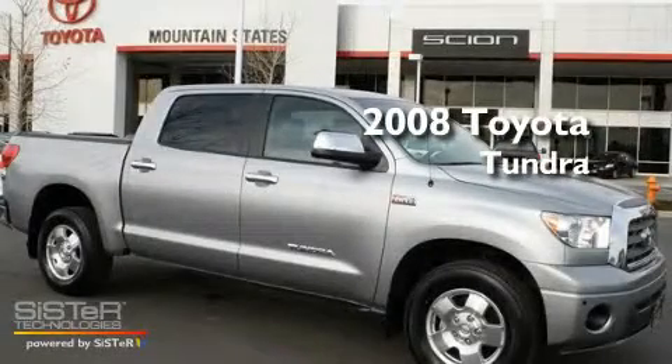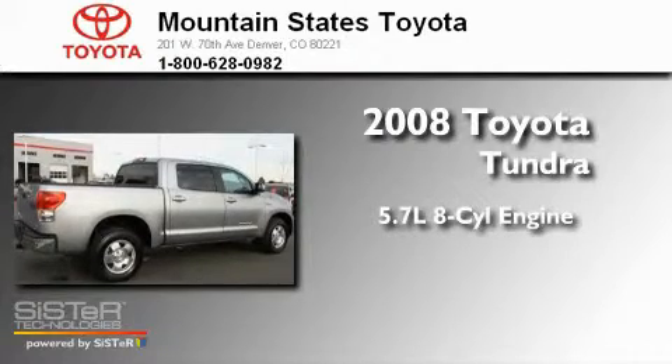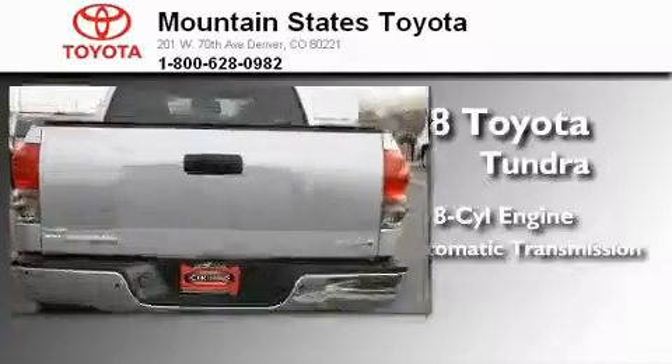This is a certified pre-owned 2008 Toyota Tundra. It features a 5.7 liter 8-cylinder engine, a 6-speed automatic transmission, and 4-wheel drive.